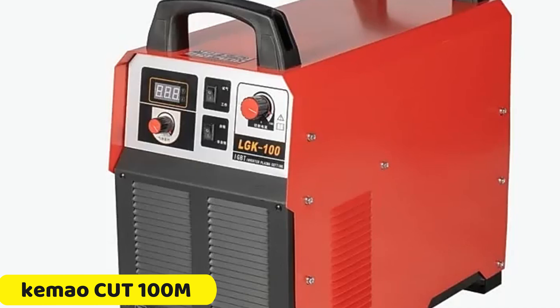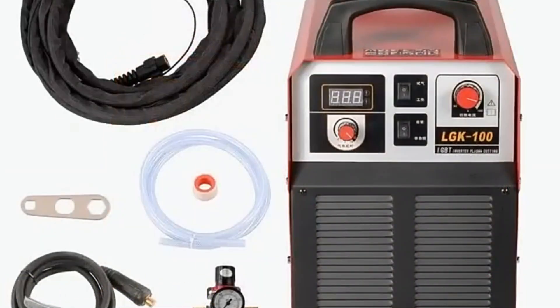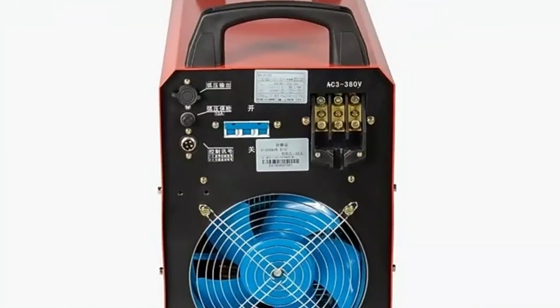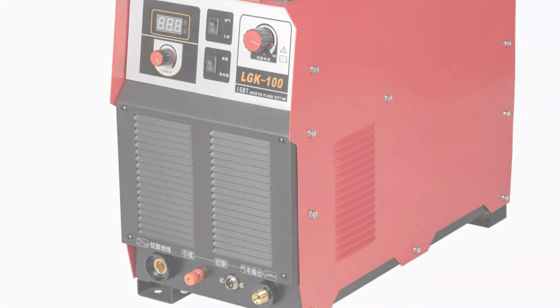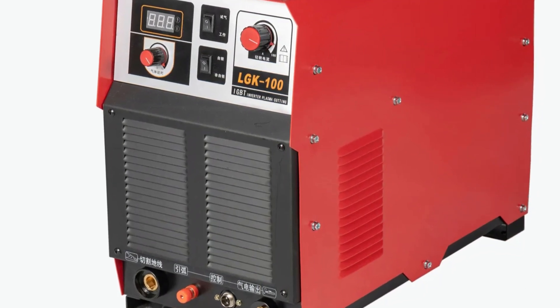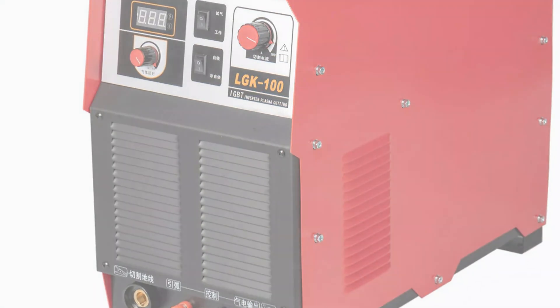Number 4: Kemau Cut 100M Plasma Cutter. The Kemau Cut 100M is a powerful and user-friendly plasma cutting machine that exceeds expectations in terms of performance, efficiency, and durability. Its compact design and sturdy construction make it portable and easy to maneuver in various work environments. With a rated current of 100A, it can handle cutting tasks of varying complexities with precision and speed.